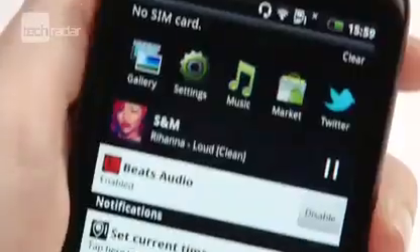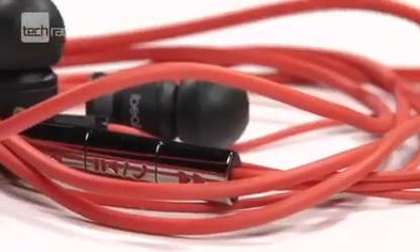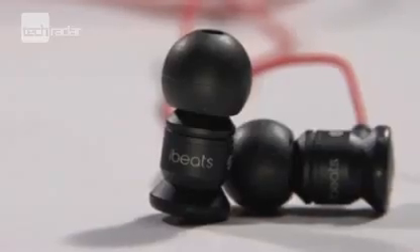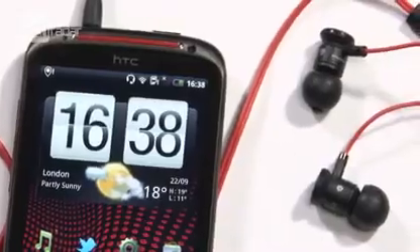HTC's inclusion of Dr. Dre Beats Audio makes the XE a media-focused machine. The whole thing is slapped with branding and you get Beats Audio earphones out of the box, and it's worth it. The sound quality is noticeably better, especially on bass-heavy tracks.